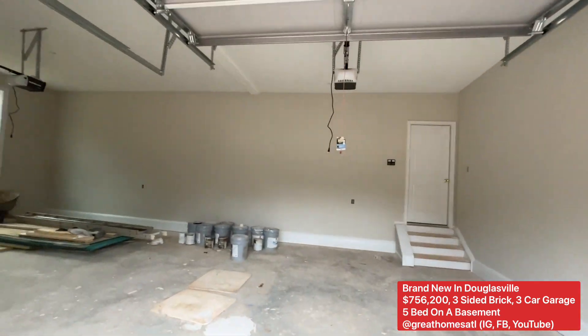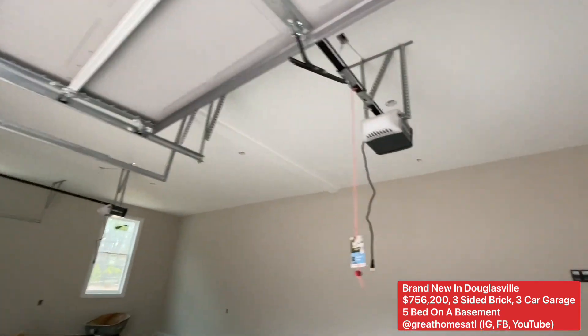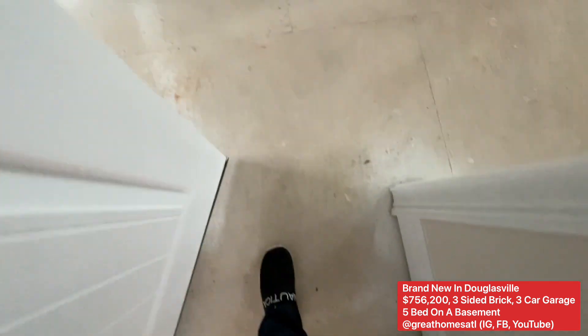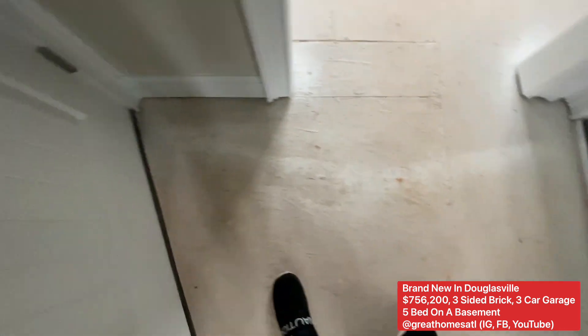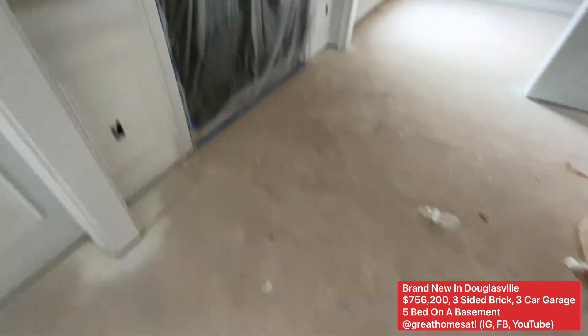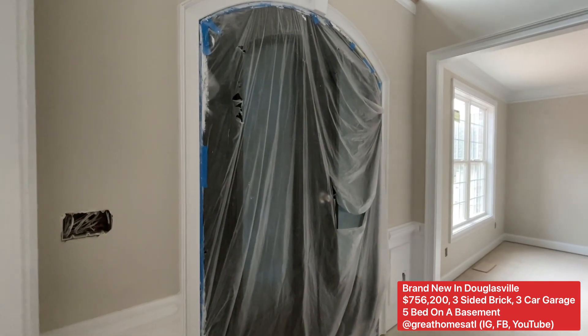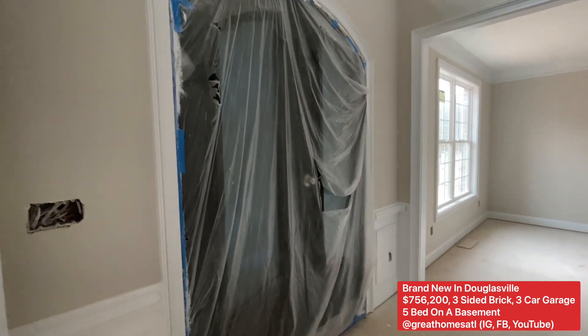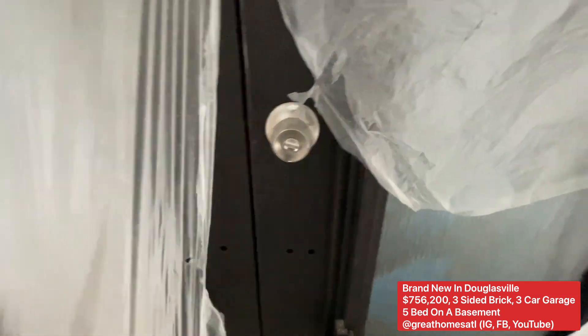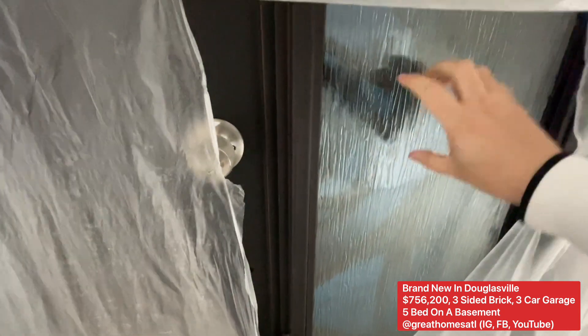Let's go in — you can see how big the three-car garage is with the two garage door openers. Let me put the camera down so we can get a feel for it. You can see the paint and stuff like that as we go in. Here's the front door — it's going to be a heavy iron door. Solid — ain't nobody coming through here with the glass and the iron on the outside.